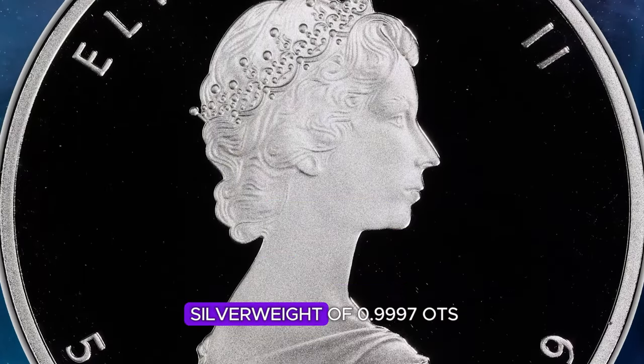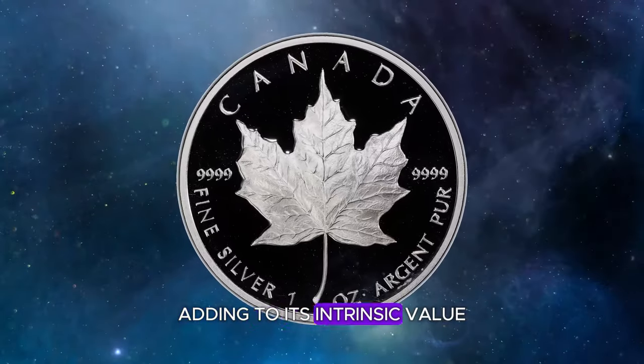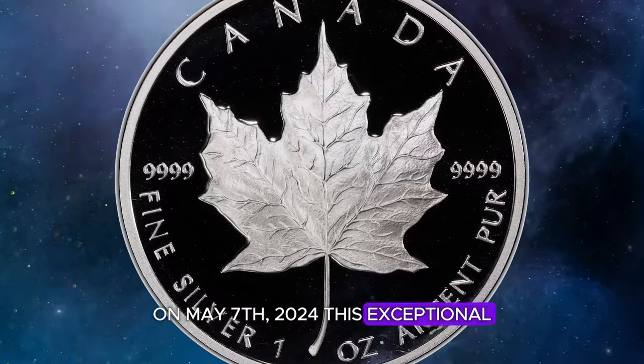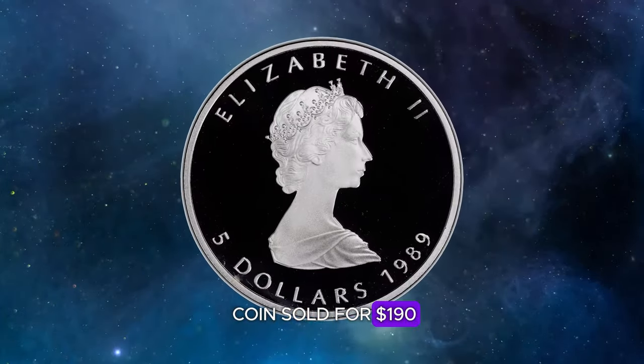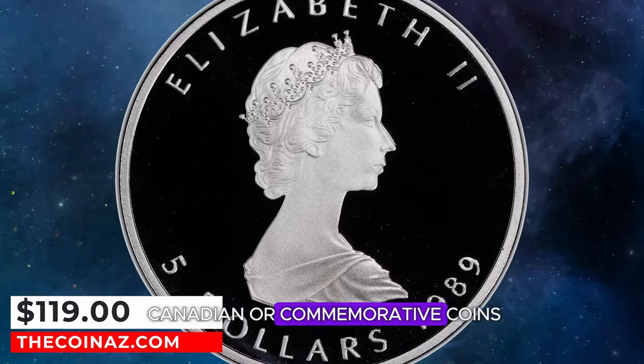It has an actual silver weight of 0.9997 troy ounces, adding to its intrinsic value. On May 7, 2024, this exceptional coin sold for $119, making it a prized addition to any collection of Canadian or commemorative coins.